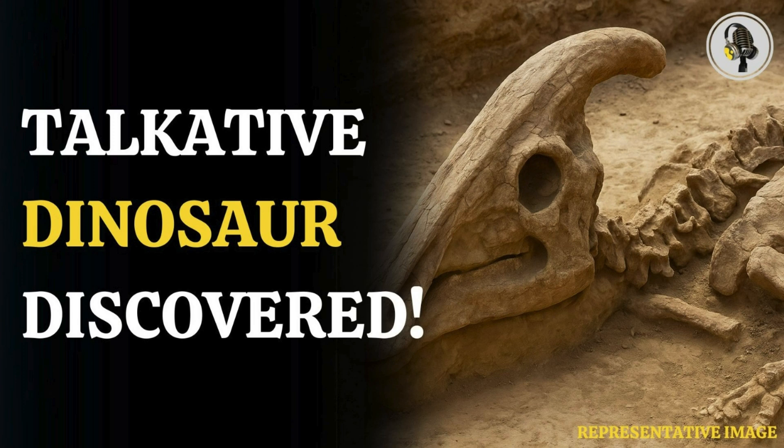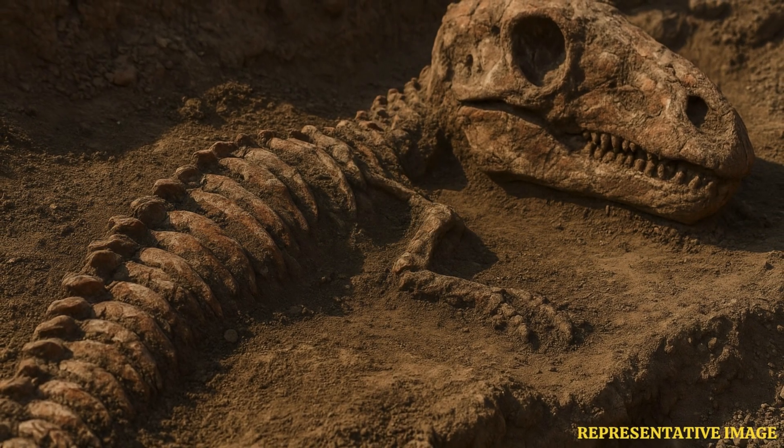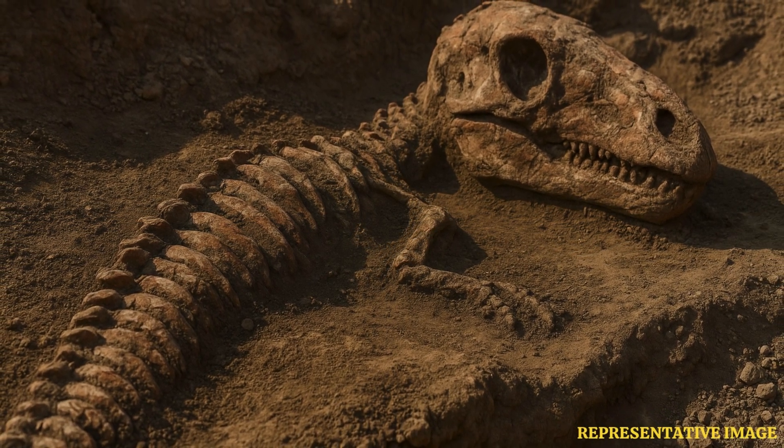Welcome to the Vyond Podcast. Today we're doing a deep dive into something really cool: a brand new dinosaur species found in northern Mexico. This was pretty special, about 73 million years old, and it gives us some really unique insights.